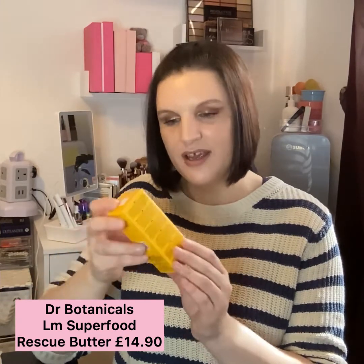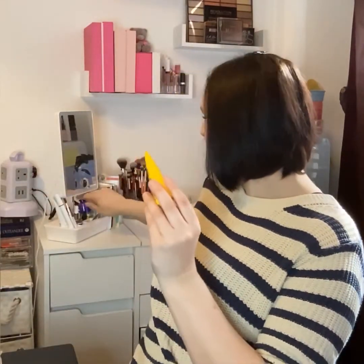The next item is from Dr Botanicals — the Lemon Superfood All-in-One Rescue Butter. We got one of these in our Look Fantastic box and I've fallen in love with it. I've used half of it already so I wanted to pick up another. This is the limited edition Pride packaging versus how it normally looks. This balm is absolutely amazing — it sinks into the skin and has really helped my dry skin. I'm using it day and night. I think it was about £16, and I've gone through half already so I'll probably be purchasing it quite often.